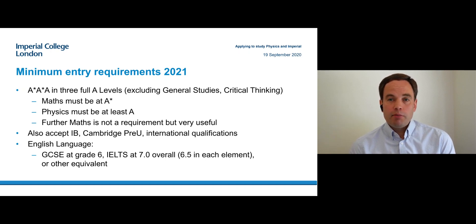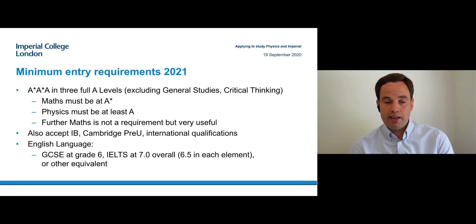We also accept IB, pre-U qualifications, and any equivalent international qualifications. There's an English language requirement: either grade six in GCSE English or English language tests for non-native speakers at the appropriate level.